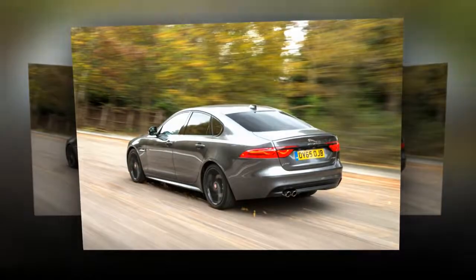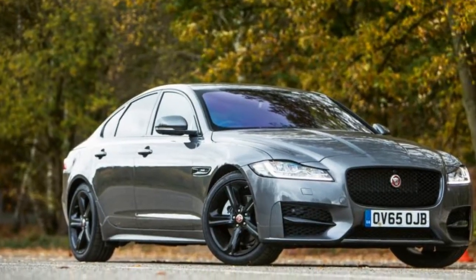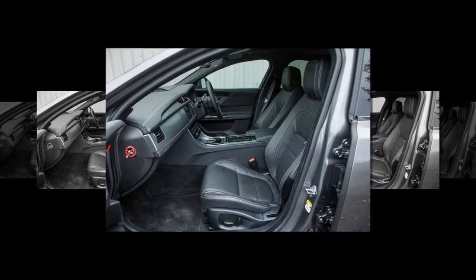Further supplemented by a trio of Ingenium petrols for 2017, while the top of the range is dominated by 3.0 litre V6 petrol and diesel engines mainly found in the X-FFs.